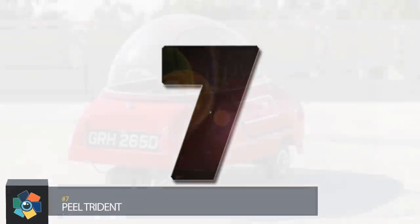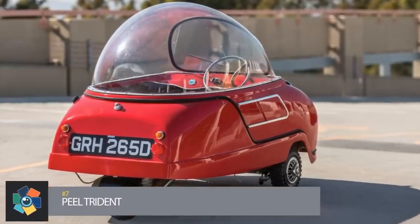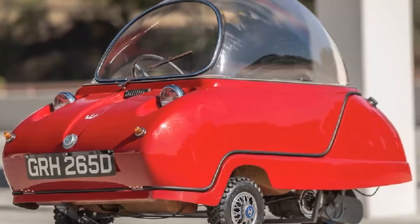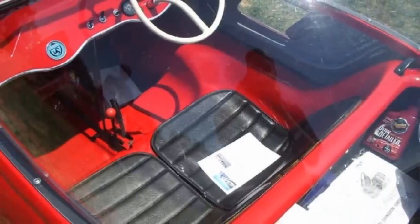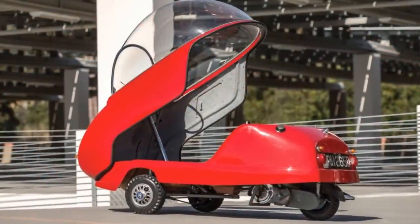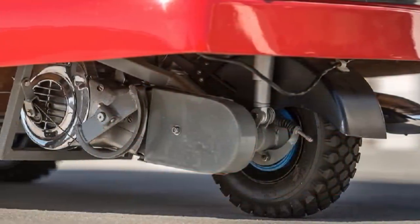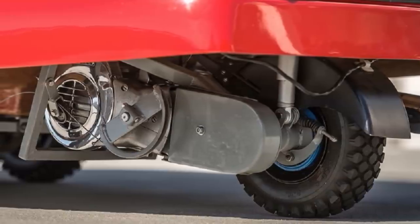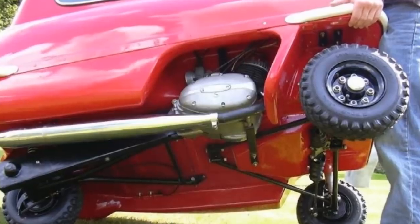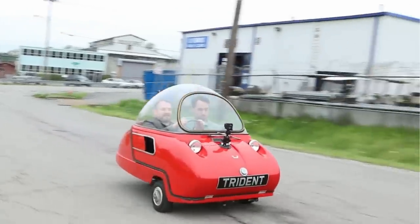Number 7. This equally small brother of the P50 was manufactured from 1965 to 1966. It measures just a bit over six feet long and three feet wide, with a weight of 330 pounds. The three-wheeled design has a fiberglass body with a clear bubble top. The upper portion can be raised to allow access to the interior, which has seating for two people. It uses the same powertrain as the P50 — a 49cc engine that generates 4.2 horsepower. This, along with the three-speed manual transmission, allowed for a top speed of 28 miles per hour. The company claimed that this made driving the car almost cheaper than walking.